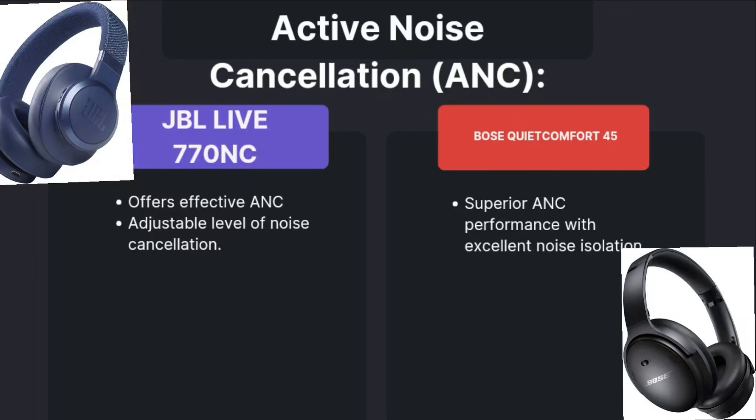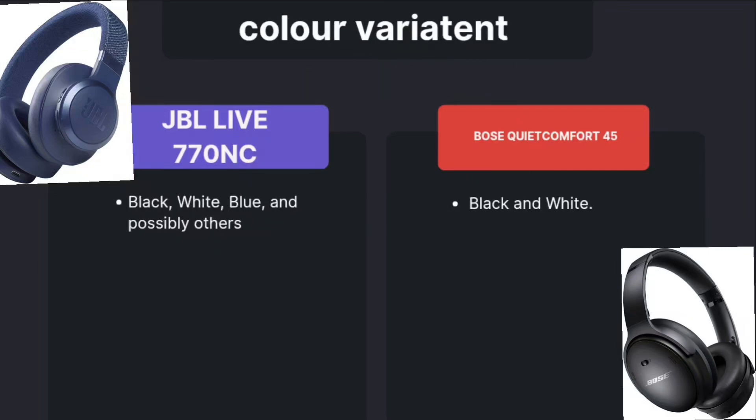Now coming to active noise cancellation. JBL offers good, effective ANC with an adjustable level of noise cancellation. But Bose is superior — performance-wise it delivers excellent performance with noise isolation too. So in this category, Bose is going far ahead.